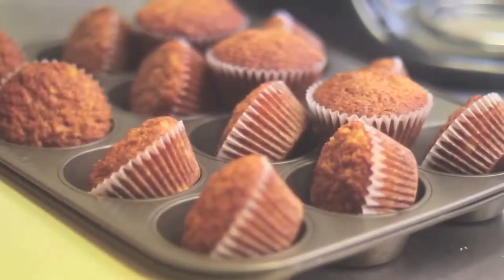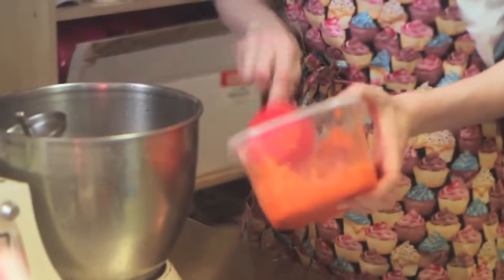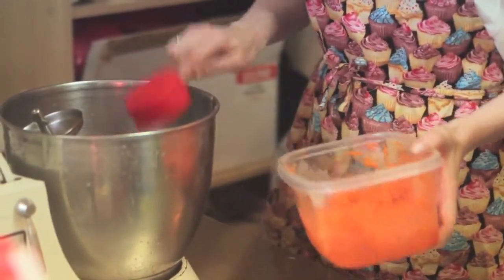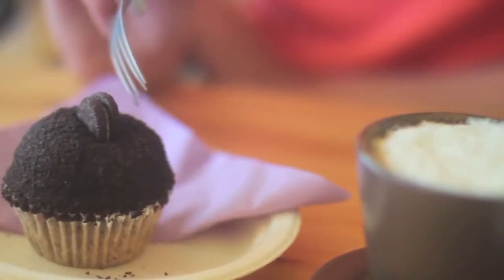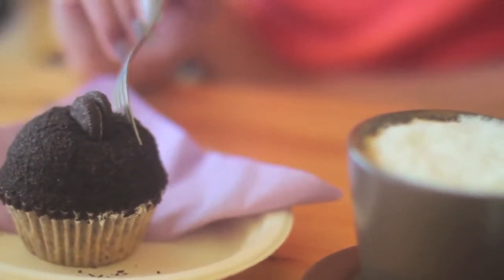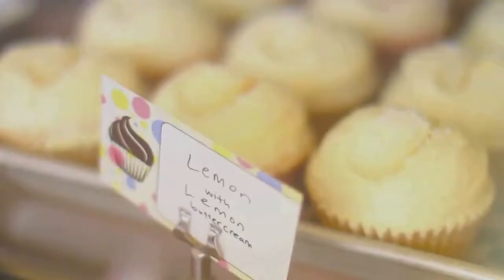The carrot cake — ours is really nice and moist, has fresh grated carrots, pineapple and coconut in it with cream cheese buttercream. Then the cookies and cream starts as a vanilla base with broken Oreo pieces and chocolate cookie crumbs.